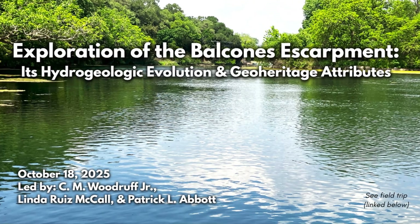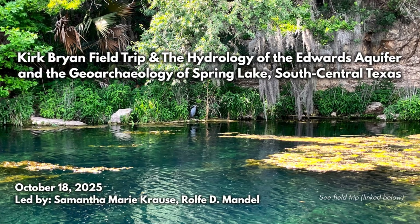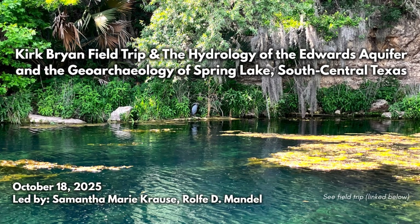There's something for everyone, and more information on how you can sign up is linked in the description box below. Thank you so much for watching, and I hope you will come join us for GSA Connects 2025 this October. I'll see you there. Bye.